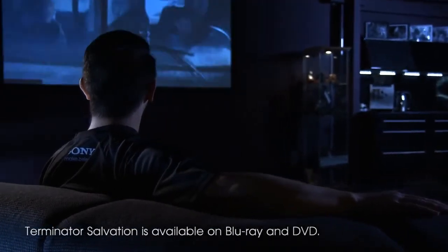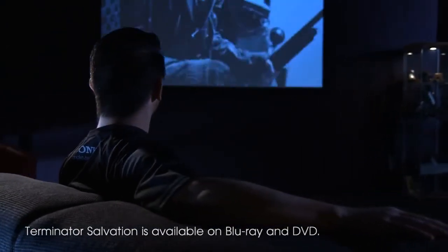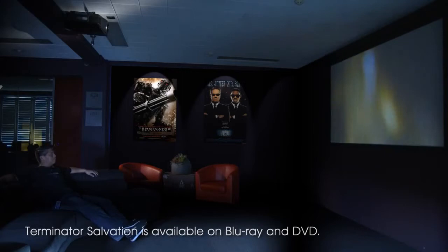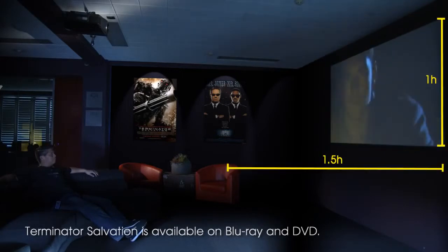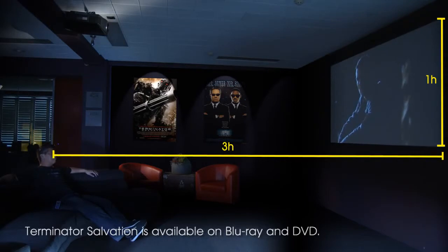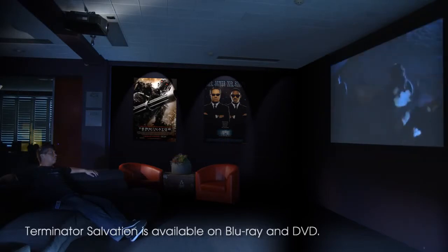When you finalise your setup, keep in mind where you'll be sitting. You don't want to be blocking the screen and you don't want to be too close. It's recommended to be about one and a half times the picture height away from a 4K picture and about three times the picture height away from full HD pictures to give the optimal experience.